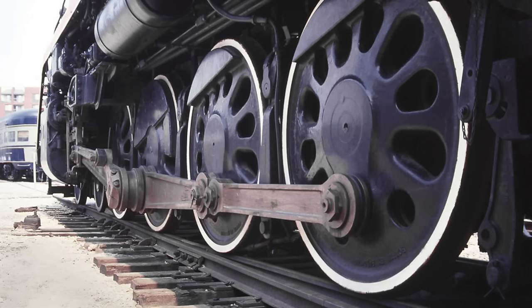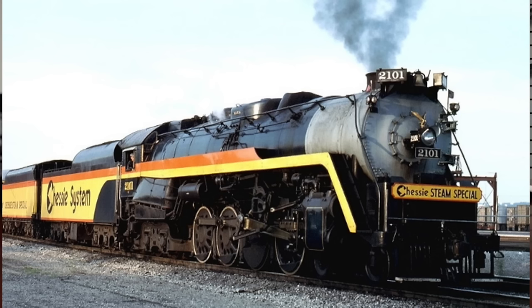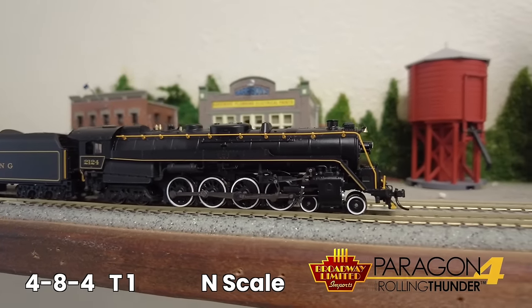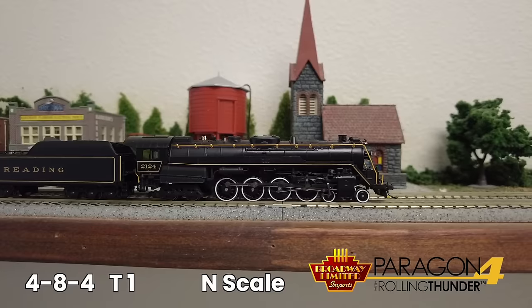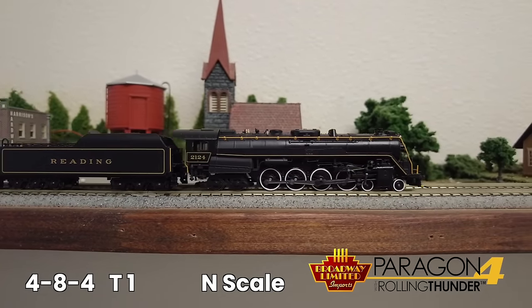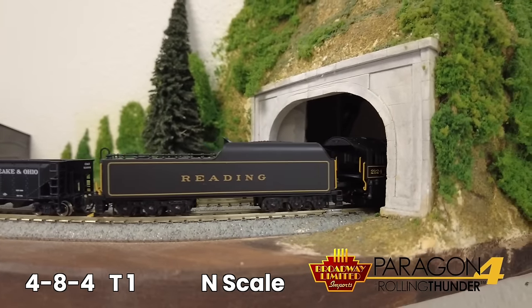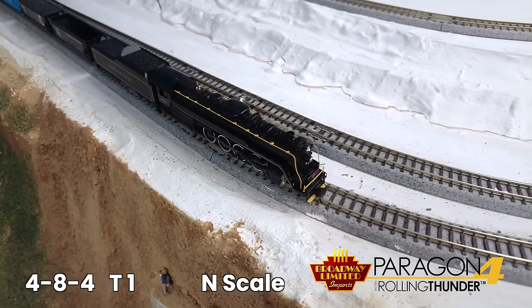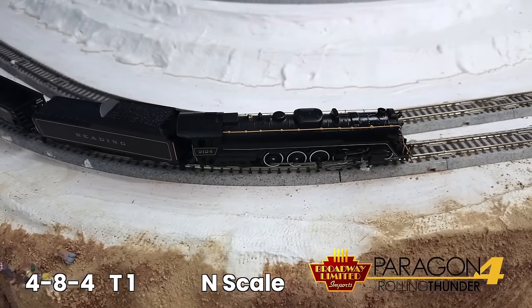At the end of World War II, the Reading Railroad needed more power. The result was the Reading T1. How many of these paint schemes do you recognize? A few of the T1's features: added onboard capacitance, die cast locomotive and chassis, prototypical lighting, smoke with an on-off switch, rolling thunder, minimum radius 9¾ inches, and much more. Please go to the BLI website for all the specifications and pictures.